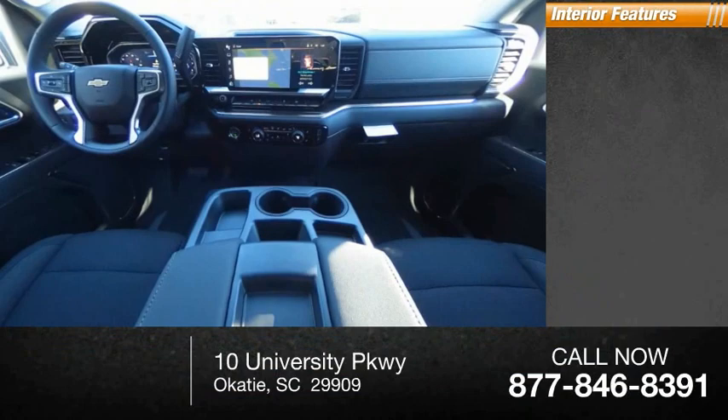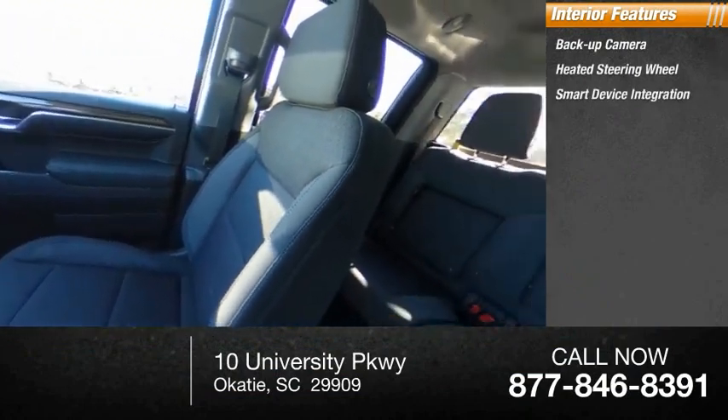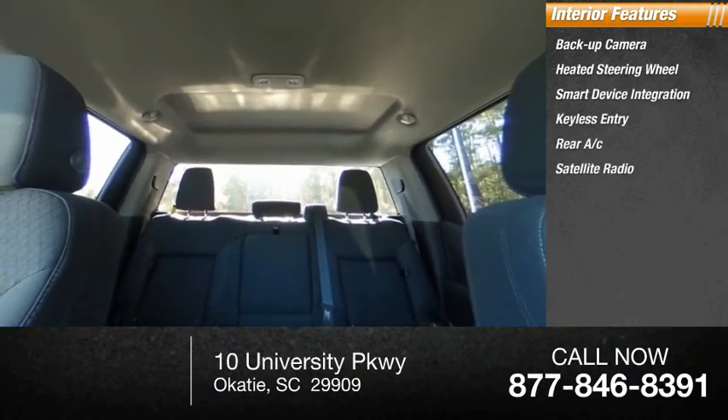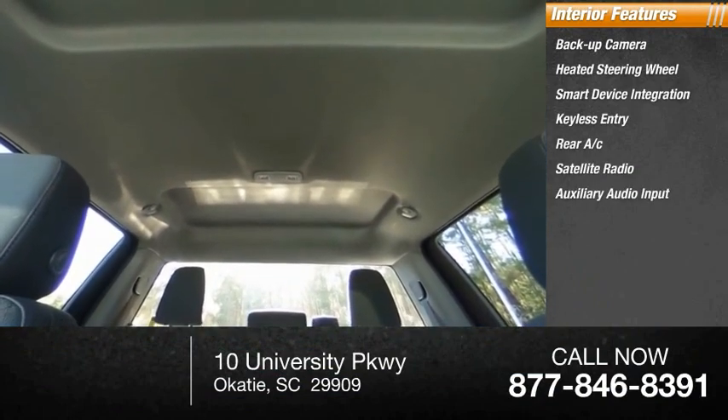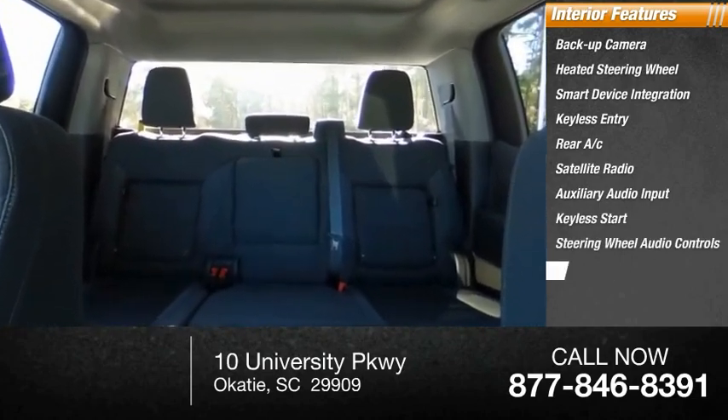Inside you'll find a backup camera, heated steering wheel, smart device integration, keyless entry, rear AC, satellite radio, auxiliary audio input, keyless start, and steering wheel audio controls with MP3 player.